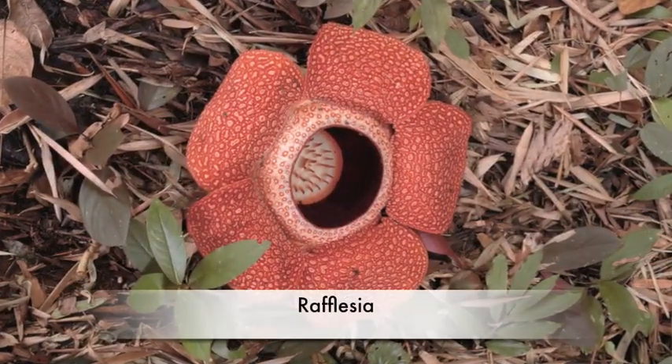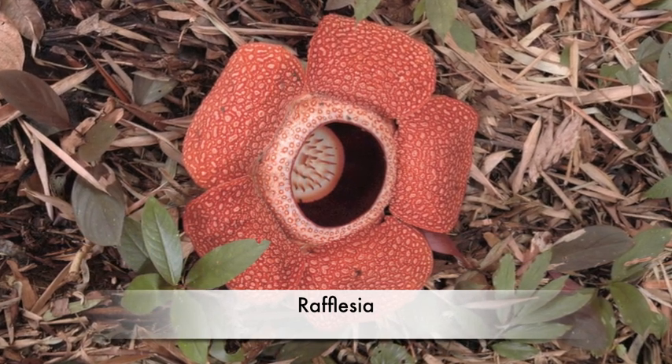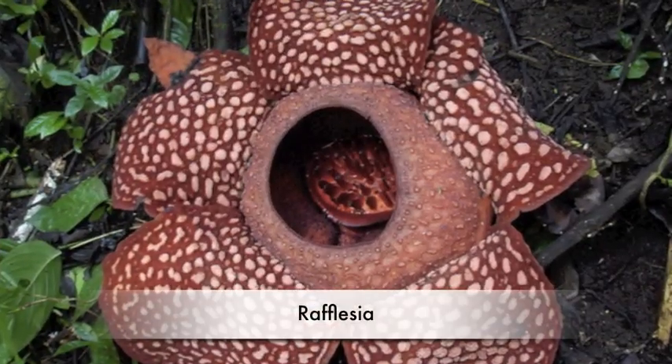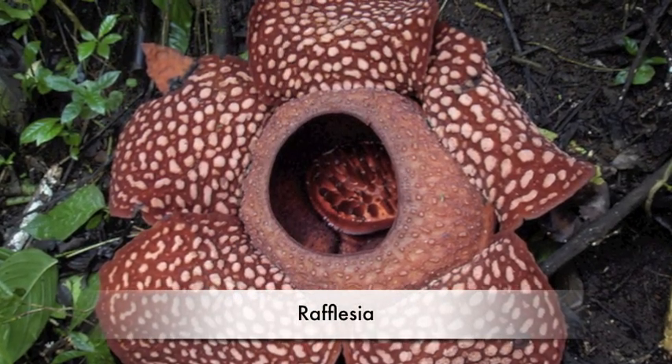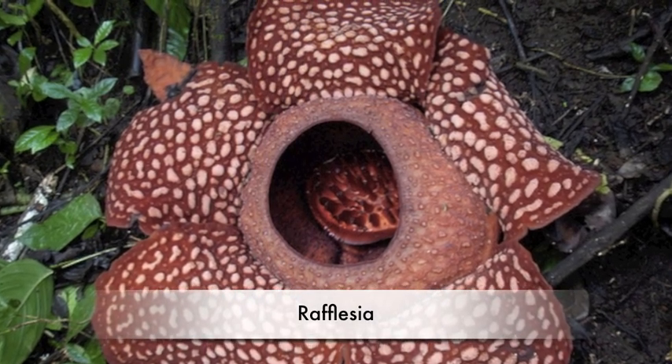In the rainforest, there are many types of plants. For example, the Rafflesia is the world's biggest flower. It can grow in the Philippines, Malaysia, and Indonesia. Rafflesia also smells bad, like rotten meat.